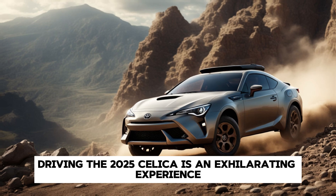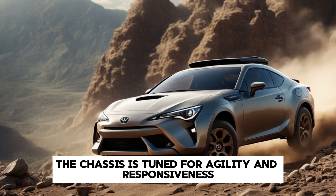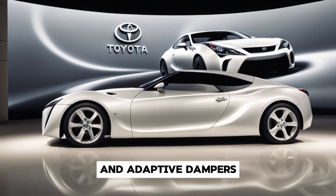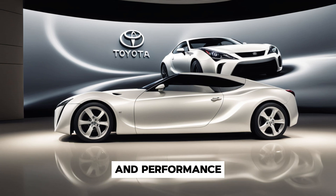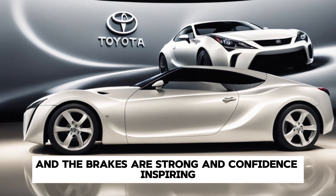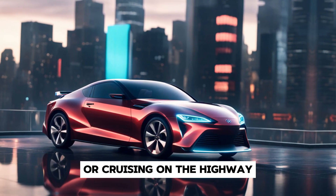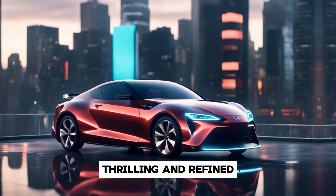Driving the 2025 Celica is an exhilarating experience. The chassis is tuned for agility and responsiveness, with a multi-link rear suspension and adaptive dampers that provide a perfect balance between comfort and performance. The steering is precise, offering excellent feedback, and the brakes are strong and confidence-inspiring. Whether you're carving through mountain roads or cruising on the highway, the Celica delivers a driving experience that's both thrilling and refined.